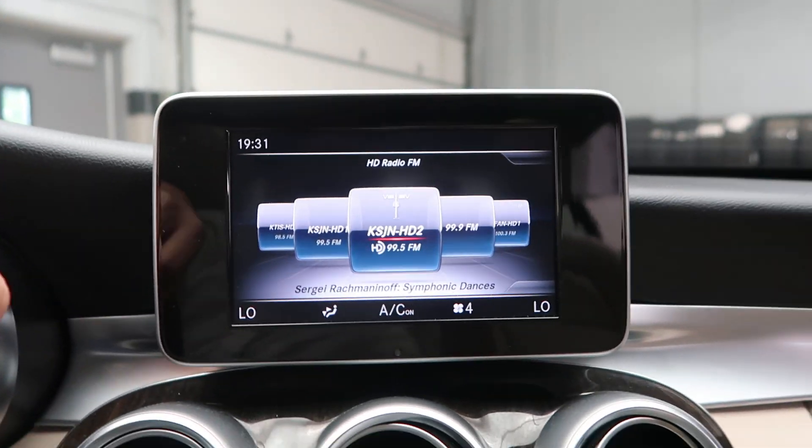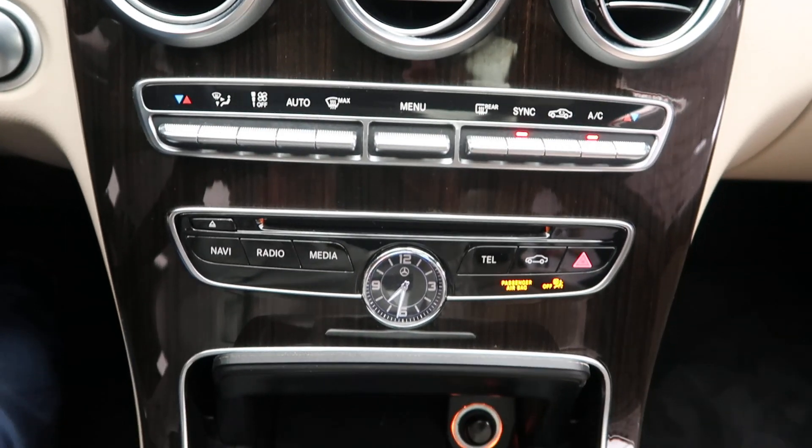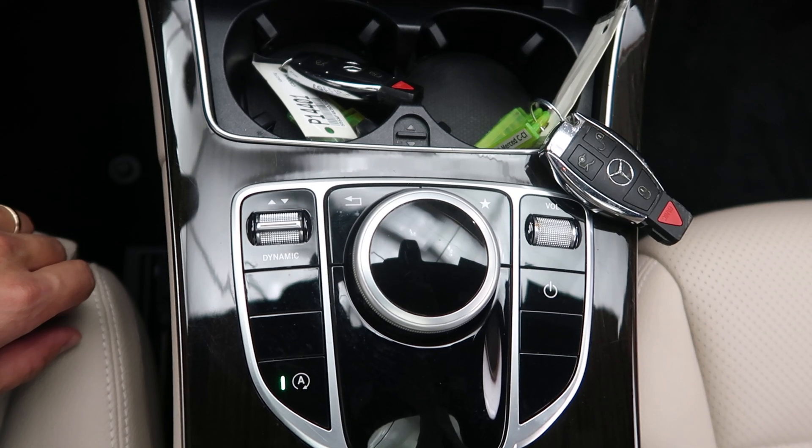Media display, rear view backup camera, dual climate controls, hard keys for the media display, cup holders, turn wheel for the infotainment center, and dynamic selects for different driving patterns.